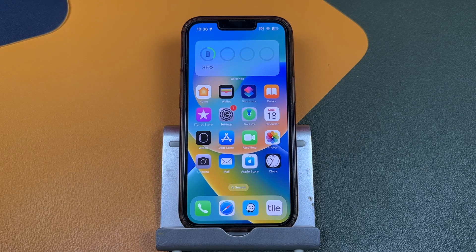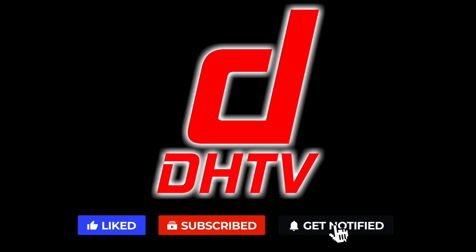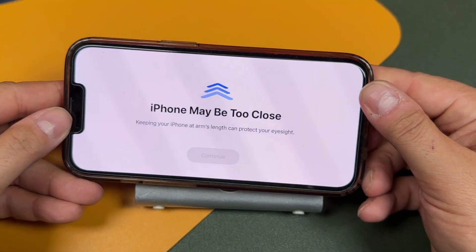Hey everyone, welcome back. This is Dan from DHTV and today I'm going to be showing you how to fix the 'iPhone is too close' error on iOS 17. Let's get started.